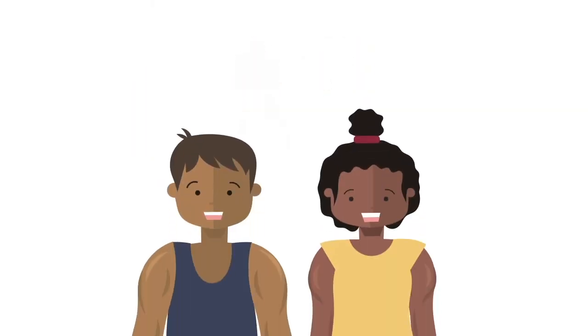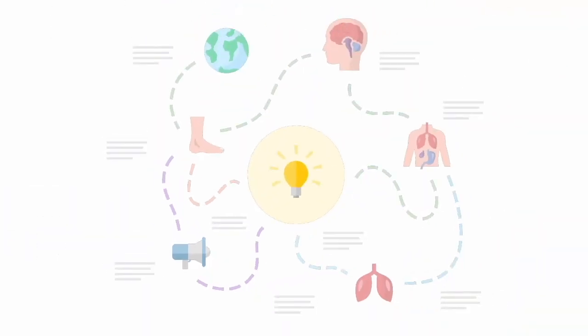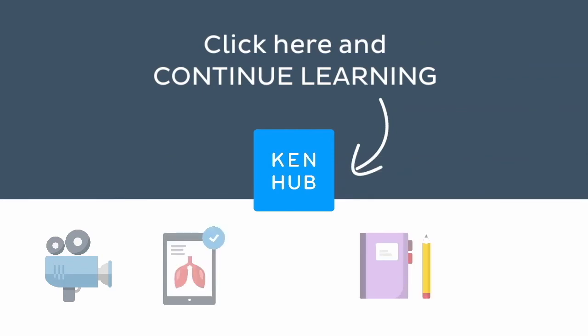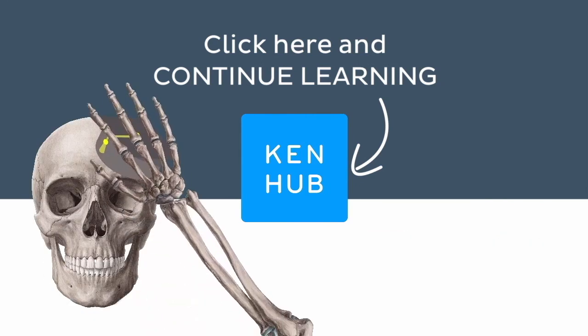And that is it! We have covered the nine lower limb muscles that you'll want to know how to pronounce. Hopefully this video will give you more confidence when talking about any of those structures. Knowing how to pronounce these terms is one of the many things you need to do when learning human anatomy, so you're not done yet! Continue learning with our fun videos, interactive quizzes, detailed articles, and stunning atlas connected to these terms. Click on the button to find everything you need to become a master in human anatomy.